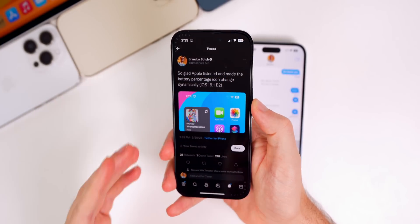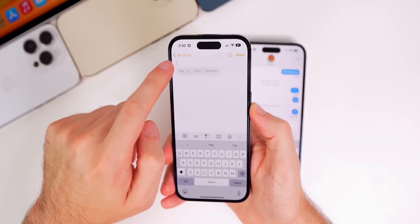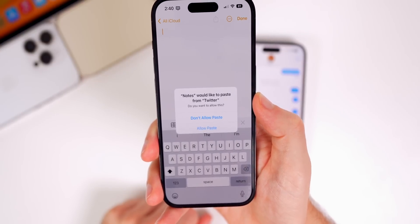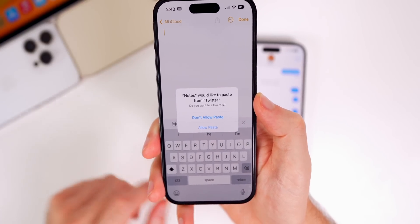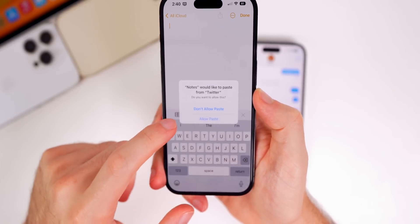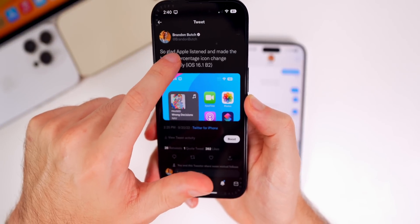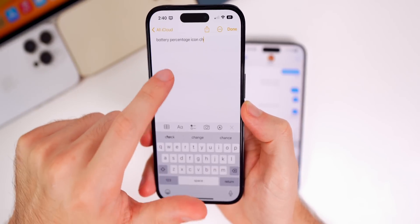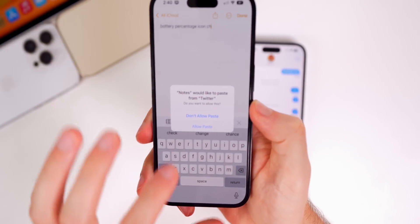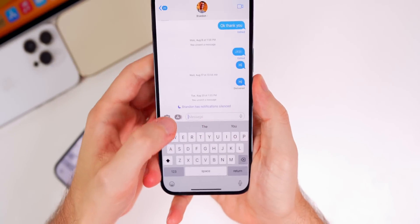Easily the most annoying bug in iOS 16.1 was the copy and paste bug. I copied something from Twitter, went into Notes, and got a pop-up saying 'Notes would like to paste from Twitter — do you want to allow this?' Every single time you wanted to copy or paste something in beta 1, you'd have to hit 'Allow Paste' even if you'd just done the same thing. Apple acknowledged that was a bug earlier this week and addressed it here in beta 2.